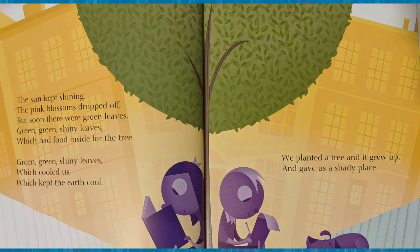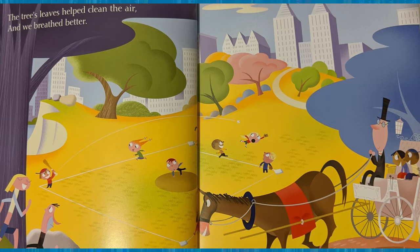The sun kept shining. The pink blossoms dropped off, but soon there were green, green, shiny leaves, which had food inside for the tree. Green, green, shiny leaves, which cooled us and kept the earth cool too. We planted a tree and it grew up and gave us a shady place. The tree's leaves helped clean the air and we breathed better.